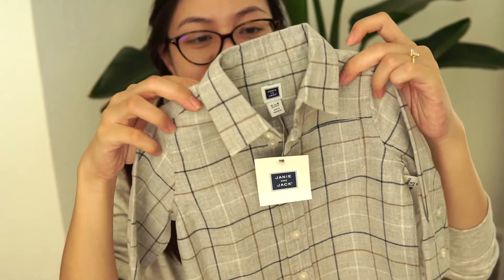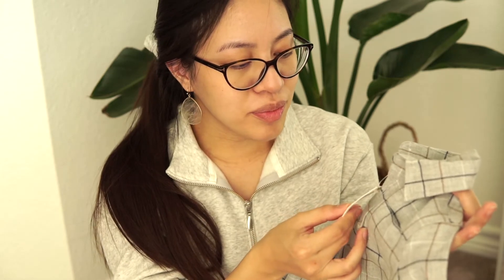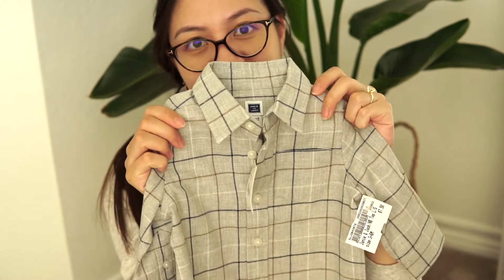I was so excited to find this item. This is a brand new, never worn Janie and Jack plaid flannel button-up — so cute. It's three to six months and I think it was on clearance. It's got a bit of sticker residue on it, but it's $7.50, which is kind of expensive for a thrift store, but it's brand new and it's Janie and Jack, so I think that's pretty reasonable. I just love the plaid — it looks so sophisticated.